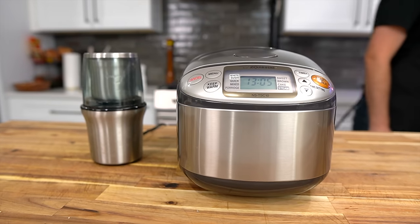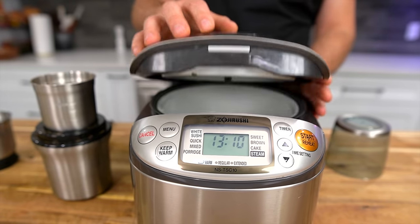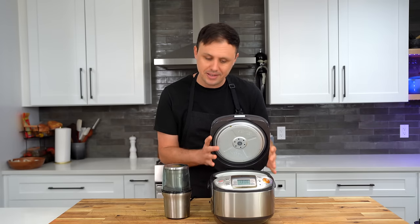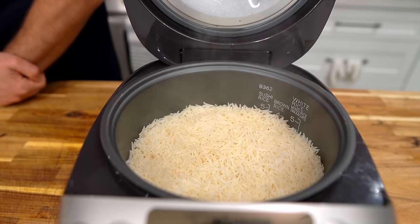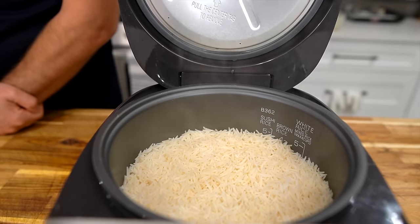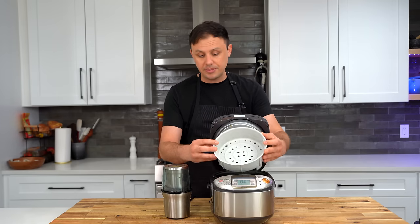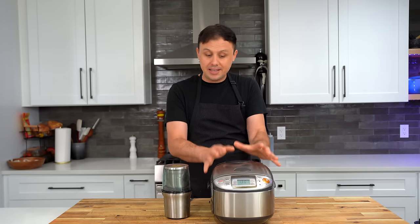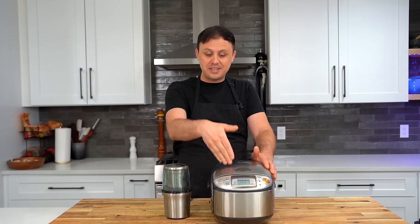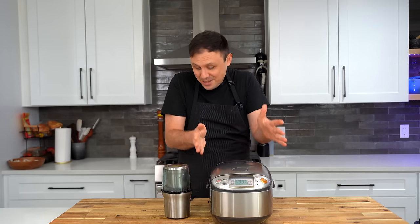Here are two more appliances that are a little less essential but I still love and use all the time. The first is this Zojirushi rice cooker — I love it because if you don't use a rice cooker you will mess up your rice from time to time, but having one of these it makes it perfectly every single time. I've even made a cheesecake in here and recently cooked a whole chicken. It also has a little steaming basket on top so you can cook vegetables or fish at the same time.